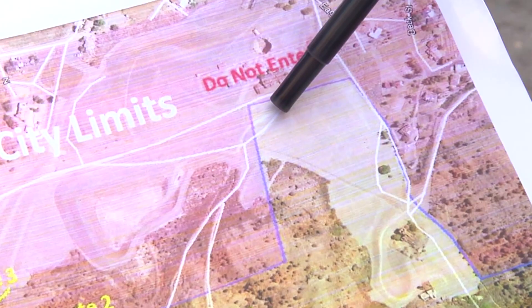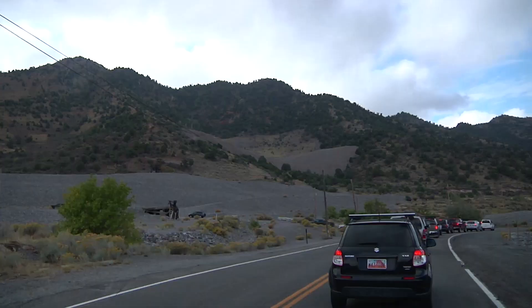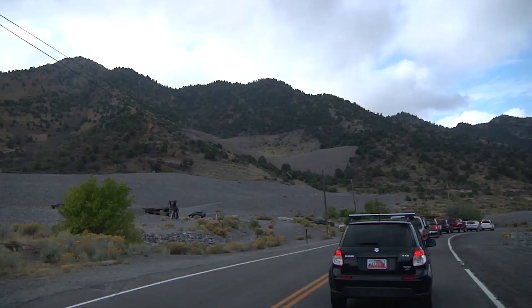We'll be turning off of Highway 6 and parking near the Centennial Eureka building, or the Chief Number One buildings, and hiking one of these two routes to the Centennial Eureka dump.